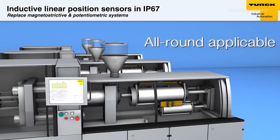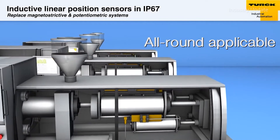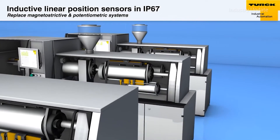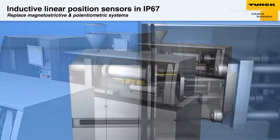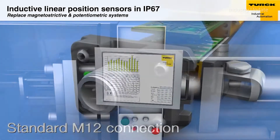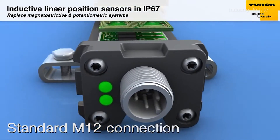They employ the inductive resonance circuit measuring principle, which provides faster and more accurate position detection results. Ideally suited for a wide range of applications, Turk's linear position sensors can achieve a level of precision never before possible thanks to their 5kHz sampling rate and 16-bit DA converter.